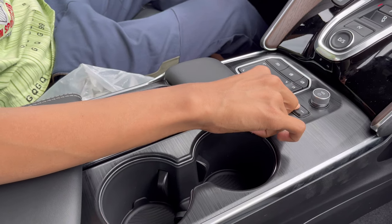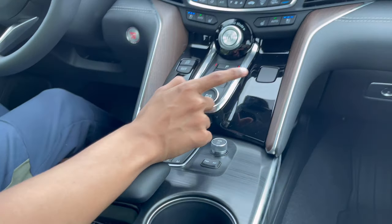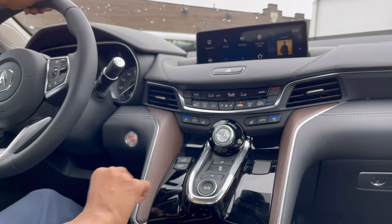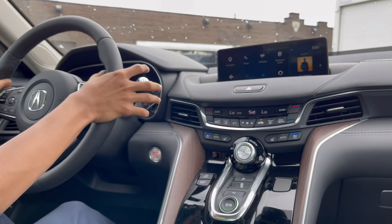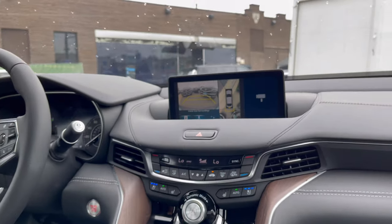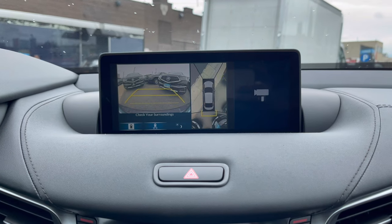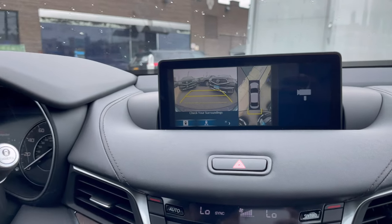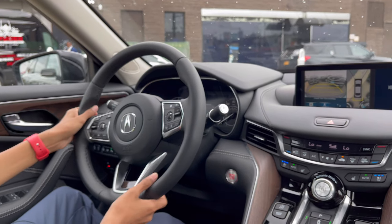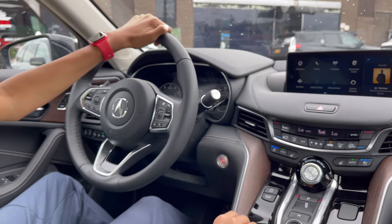You have two cup holders, a wrist rest, touchpad controller, volume shortcut button, skip track, and a wireless charging pad. The gear knob is unique: press to drive, press again for sport mode where you can use the paddle shifters, press for neutral, press for reverse. The reversing camera has adaptive guidelines and bird's-eye view. When in reverse the side mirror tilts down so you can see the curb; put it back to park and it goes back up.